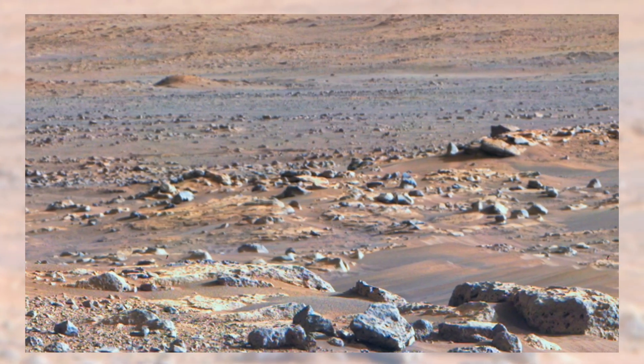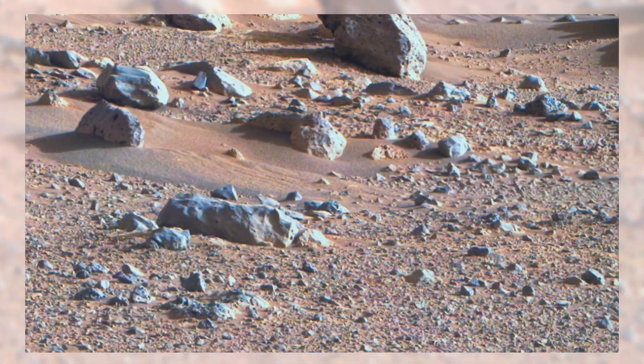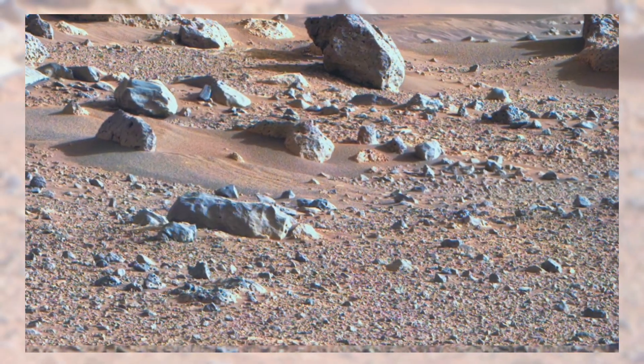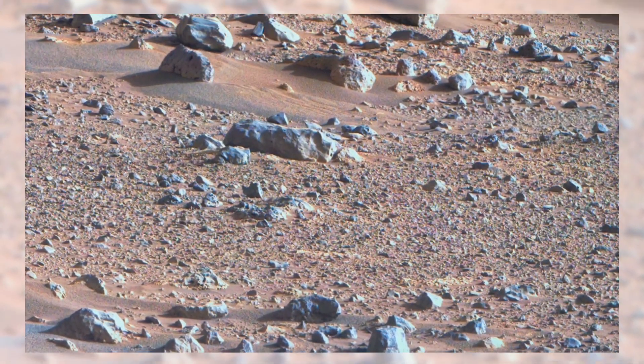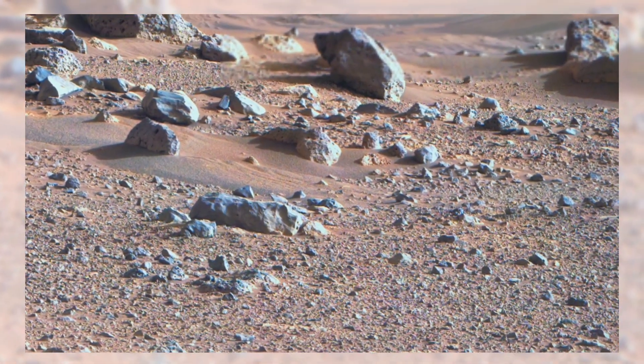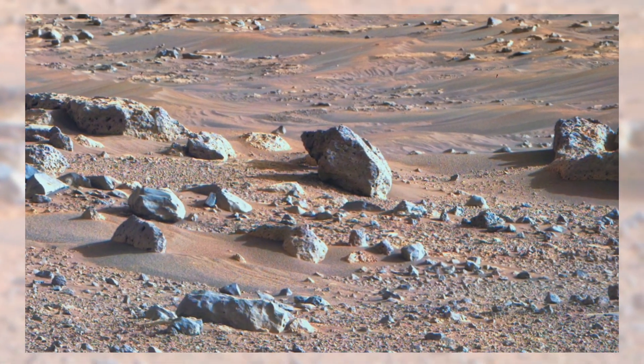What's most striking is the emptiness. Unlike Earth, there are no plants, no footprints, no signs of life here — only endless rocks under a pale sky. Yet in this emptiness lies beauty. Each photograph Perseverance sends back reminds us how alien, yet strangely familiar, this rocky ground feels. It's like standing in a desert on Earth, but knowing you are millions of miles away.